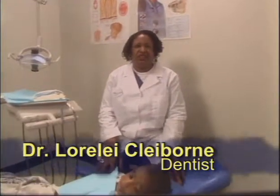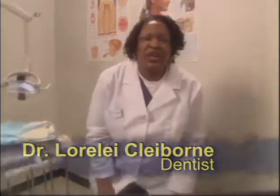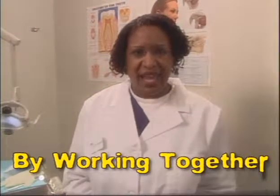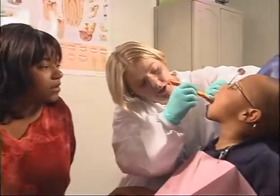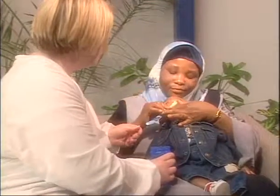Hi, I'm Dr. Lorelei Claiborne, a dentist and an expert in children's dental health. Here in Detroit, I see a lot of tooth decay in children, but by working together, we can prevent tooth decay. As a parent or caregiver, you have the most important role in stopping tooth decay in children. You can help your child be free of tooth decay. During the next 15 minutes, I'm going to share with you information on prevention and dental health so your child stays cavity free.